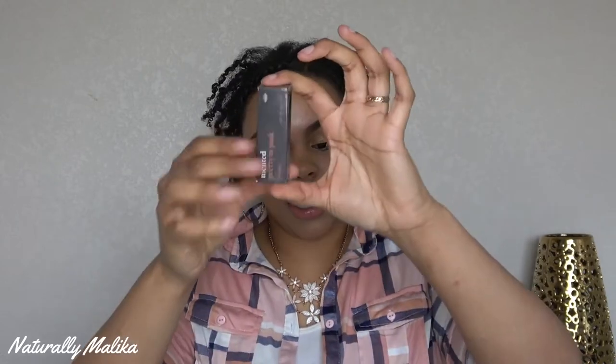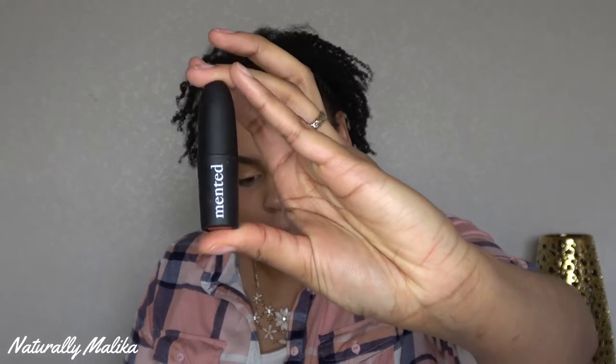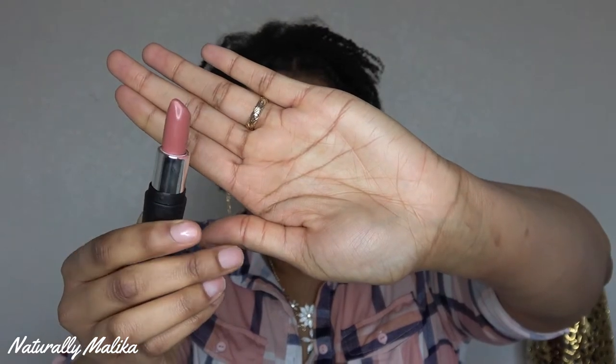The next packaging we have is their lipstick — it's called 'Pretty in Pink' and it's just a pink nude. I love pink nudes, which is why I got the lip gloss in a pinky nude and this lipstick in a pinky nude too. The box has the ingredients on it. The packaging is matte — your classic lipstick design — and this is the shade Pretty in Pink.